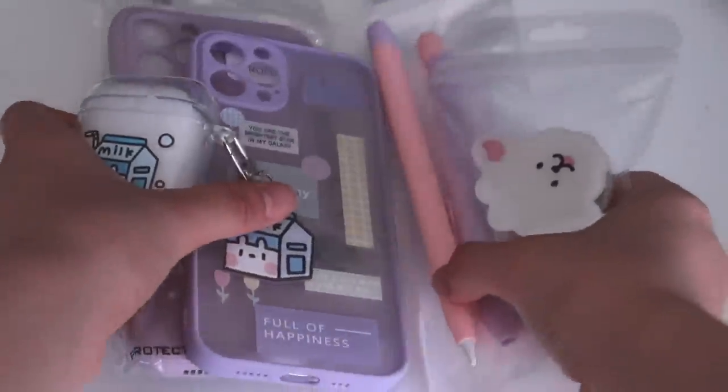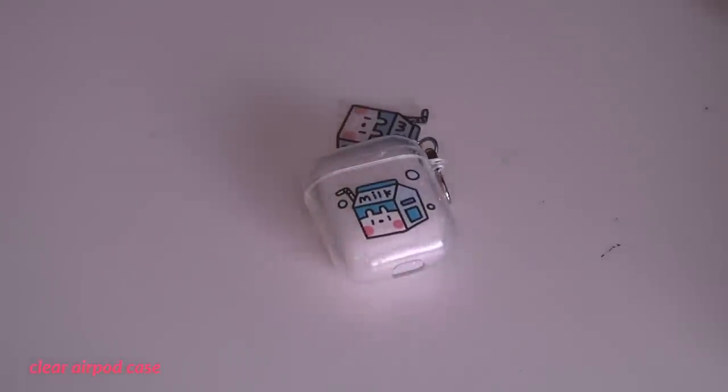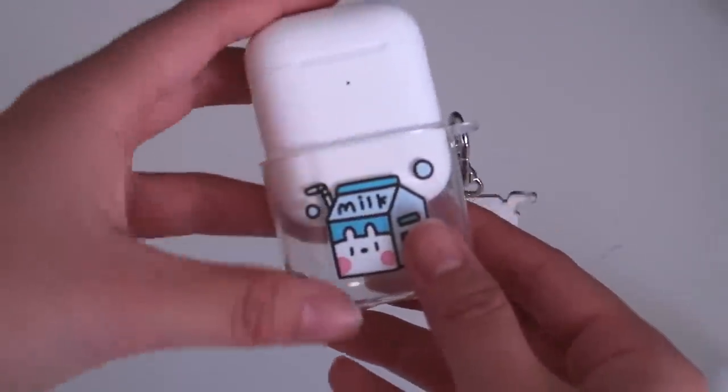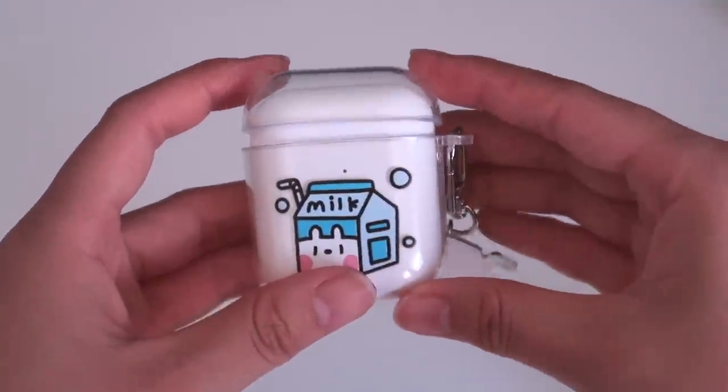Now moving on to accessories for phones and iPads. First, I got this clear AirPod case with a milk design and charm to replace my old silicone pink case. This is honestly so cute and so affordable for what it is, and it's definitely one of my favorite things I got in this entire haul.